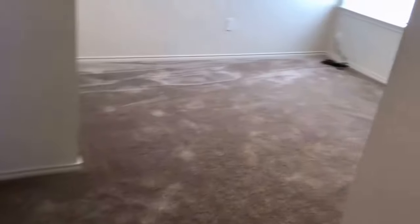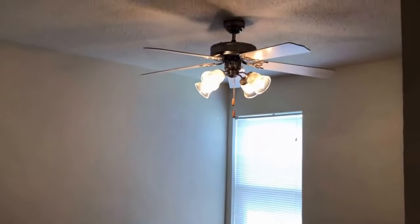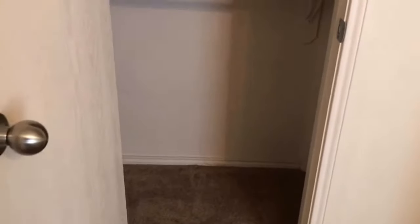Bedroom number three has carpet flooring, a single window facing the side of the home, a ceiling fan, and a closet next to the entry door that has double hanging rods with storage up above as well.